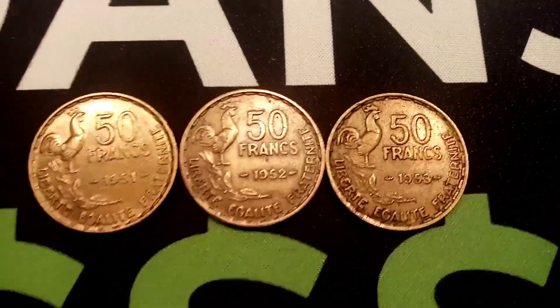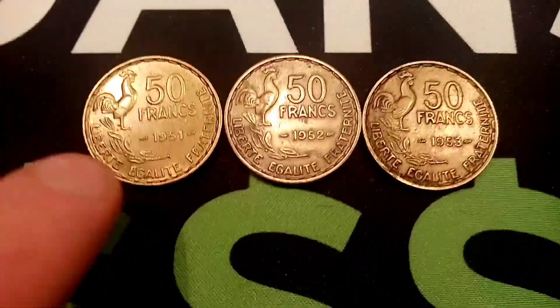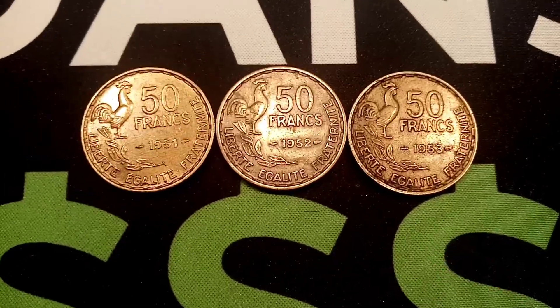Hi guys, Dan's Dollars here. We have a really nice date run of the Republic of France 50 francs coins.